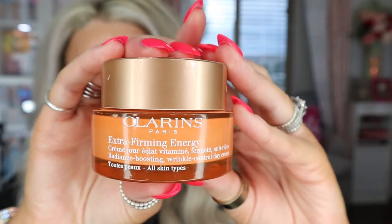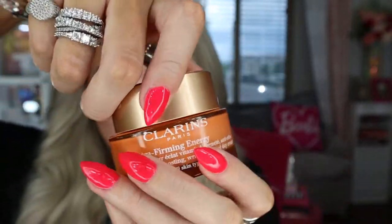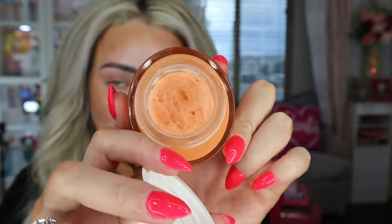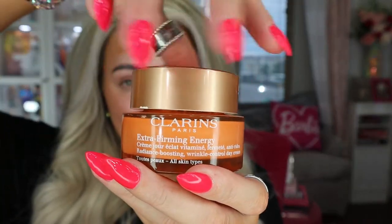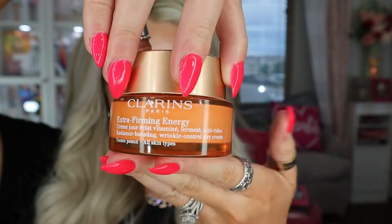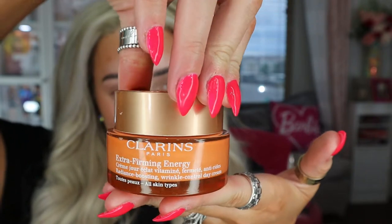Next, we have the Extra Firming Energy Day Cream. I like to apply this in the morning. It's a two-in-one day cream that visibly firms and boosts radiance with re-energizing superpowers for a healthy-looking glow. This new generation dual action cream combines the revitalizing expertise of Clarins anti-aging plant ingredients to target signs of fatigue and stress. I like to keep mine in my skincare fridge. Apply it in the morning — it feels amazing on my skin when I put it on. Helps to wake me up. Doesn't break me out.